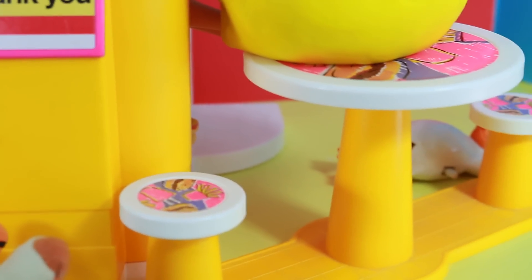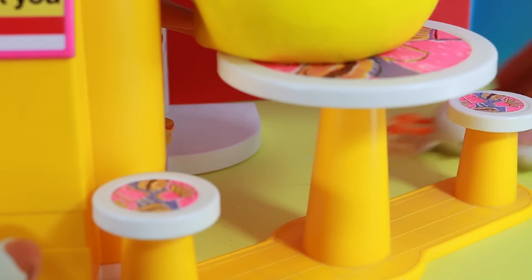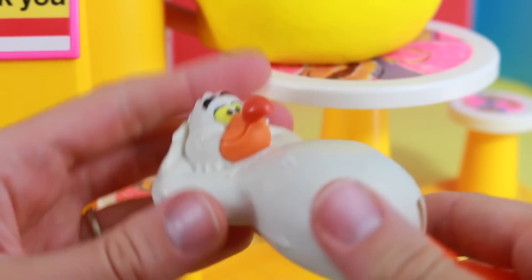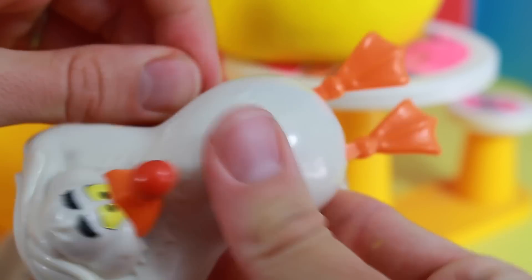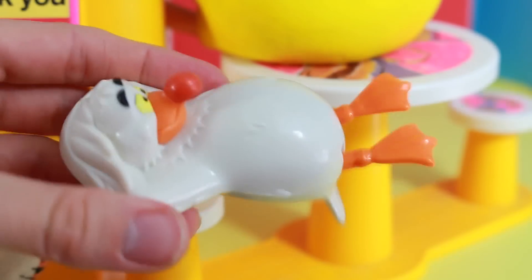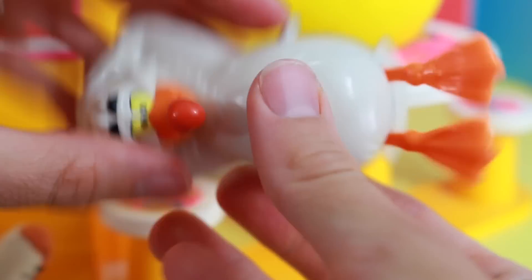Now let's see if we can find any other surprise toys. I see something over here. What is it? Oh, cool — this is from The Little Mermaid movie. And guess what? It's a water toy. You can wind this up and look — the seagull's legs kick. That's really neat too.